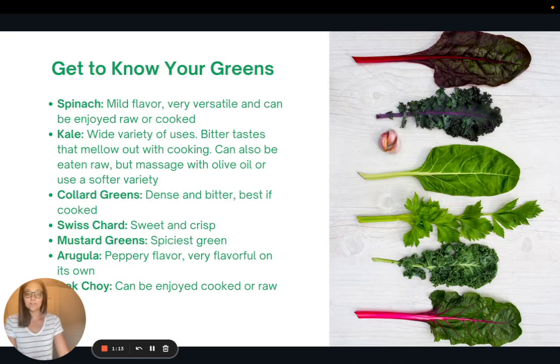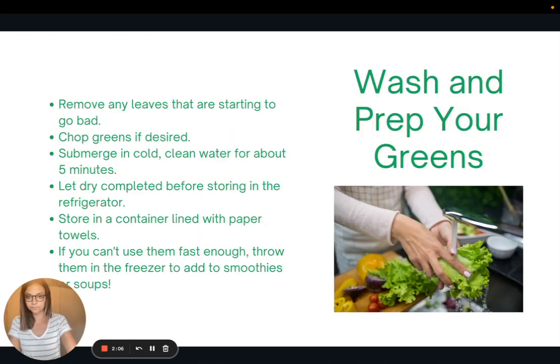There are lots of greens available — here are some of the most popular ones. Spinach has a mild flavor and is very versatile, enjoyed raw or cooked. Kale has a wider variety of uses but a more bitter taste that mellows when cooked; if eating raw, massage it with olive oil or use a softer variety. Collard greens are very dense and bitter, best cooked. Swiss chard is sweet and crisp. Mustard greens are the spiciest. Arugula has a peppery flavor, great with just lemon juice and olive oil. Bok choy can be enjoyed cooked or raw.